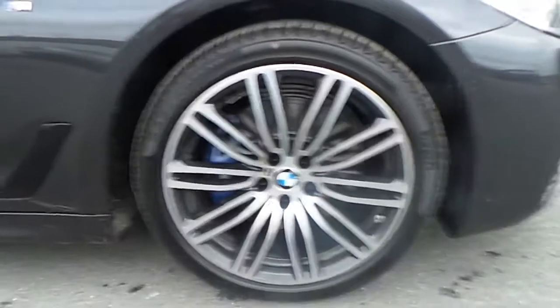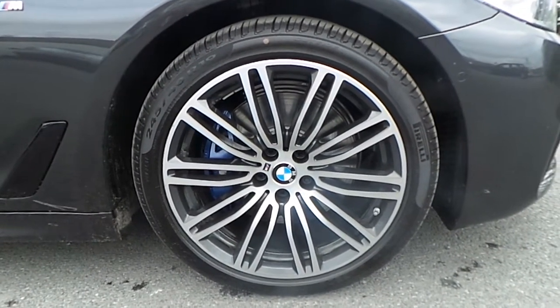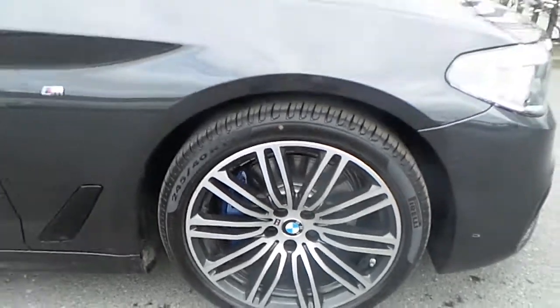This BMW comes with a very sporty BMW multi-spoke M Sport alloy wheel. It's a 19-inch alloy wheel wrapped in run-flat tyres.